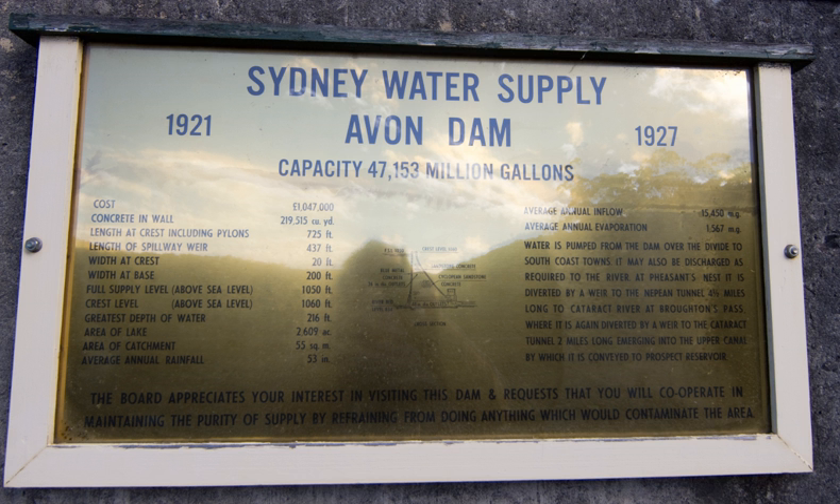Each dam includes a public picnic area. In total, the four dams hold 483,600 megalitres. The scheme is now managed by the Sydney Catchment Authority. Further supplementary water supply is provided by a feed from the Shoalhaven scheme through various pumps, pipes, cuts and diversions.